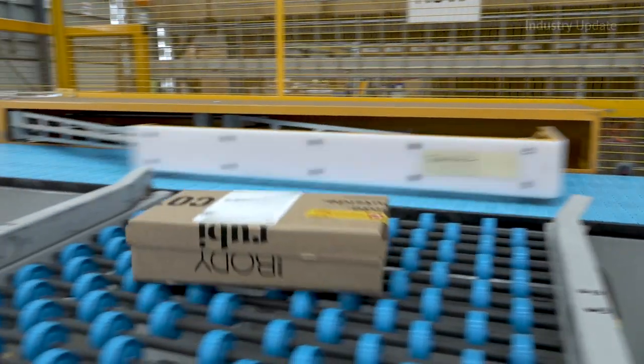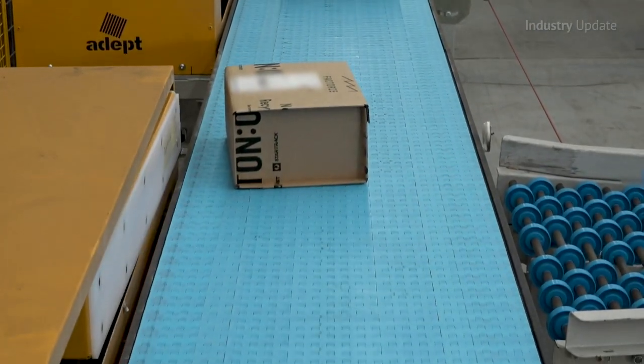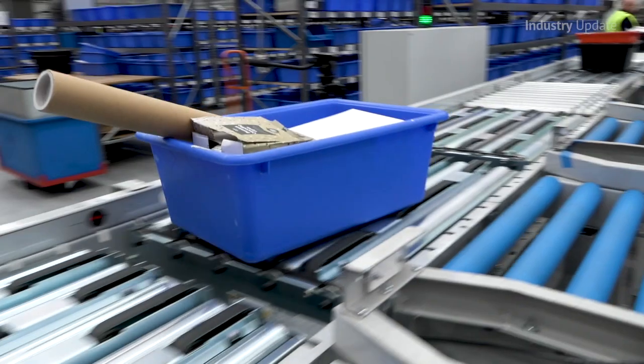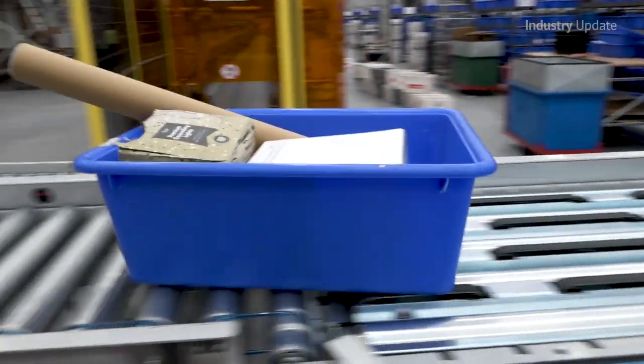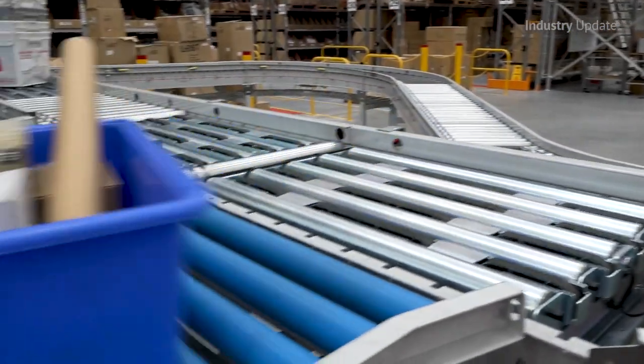Based on current customer shipping data and always with potential for future growth, ADEPT combines commercially available specialised sort components with purpose-built Australian-designed hardware. The result is a sorting system that can be supplied to the customer at a fraction of the cost of the offerings from the overseas integrators.